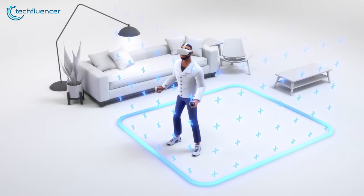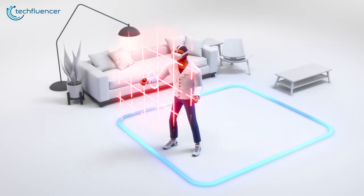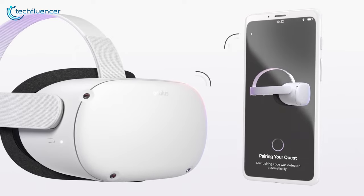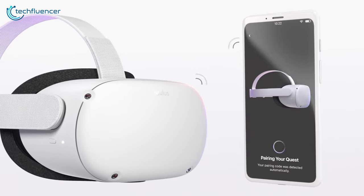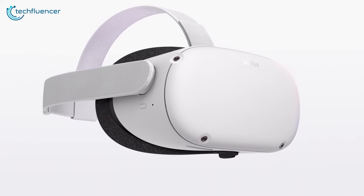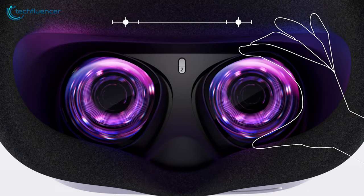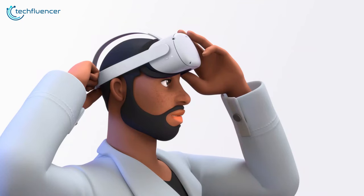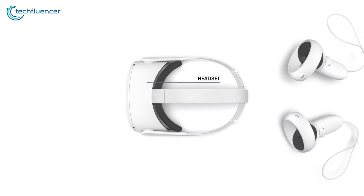The advanced 3D positional audio and intuitive hand tracking make virtual worlds astonishingly real. Enjoy wireless freedom, easy setup, and no external devices required. Connect to a gaming-compatible PC for over a thousand titles, expanding your VR horizons. With features like IPD adjustment, headset casting, and easy sharing via the MetaMobile app, the MetaQuest 2 is a gateway to limitless possibilities.